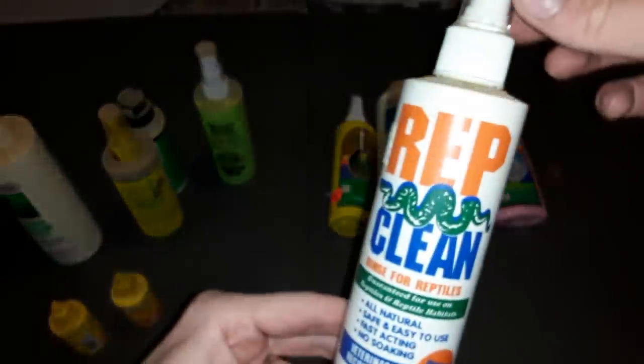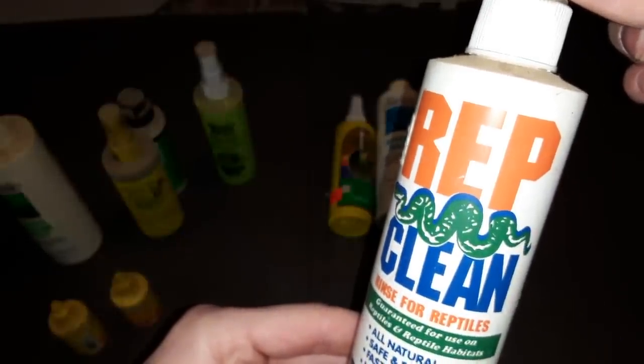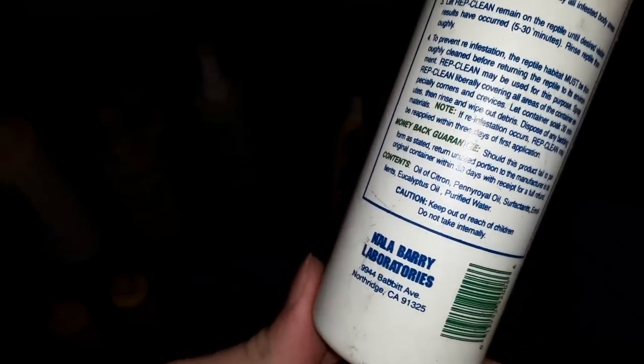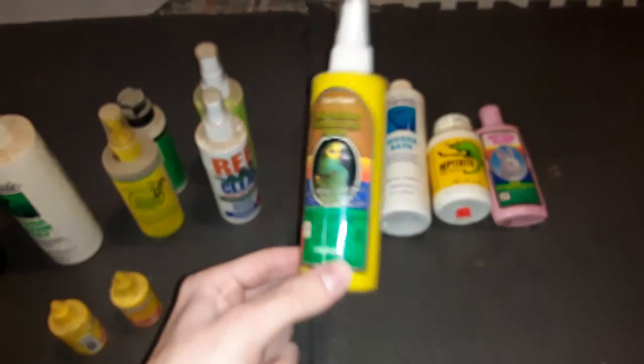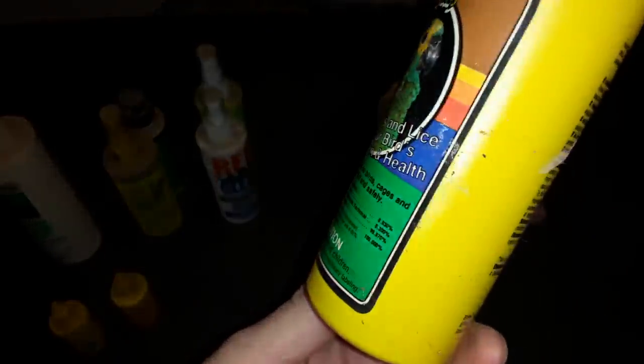This next thing is called Reptile Cleaner — it's for soaking and bathing in. A lot of these containers don't have dates on them, but back then this was $9.50. These things could be as new as the 90s — the prices are pretty high for being old, and they do have the recycling triangle, which they started using in the 80s.